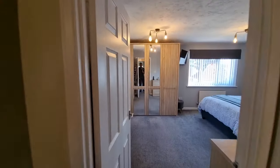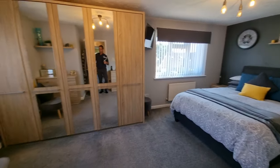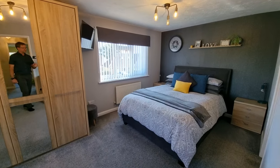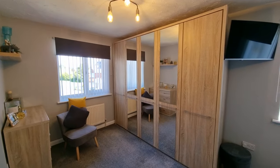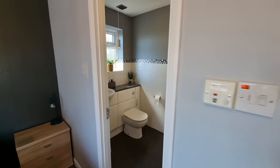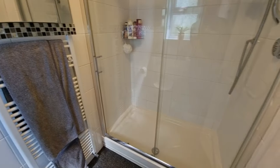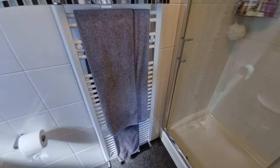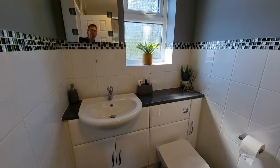We'll head through and have a look at bedroom one first — it's a really good sized double room with windows to the front and side. There's a door through to the en-suite shower room, where we have a really good sized double shower cubicle, towel radiator, and wash basin and WC set within modern fitted cabinets.